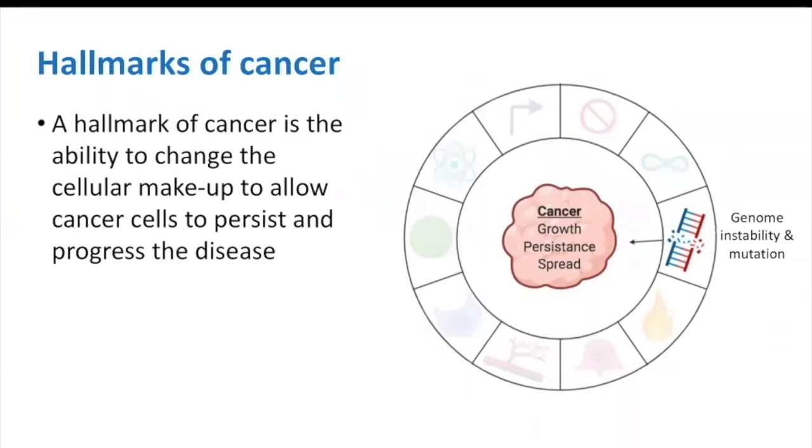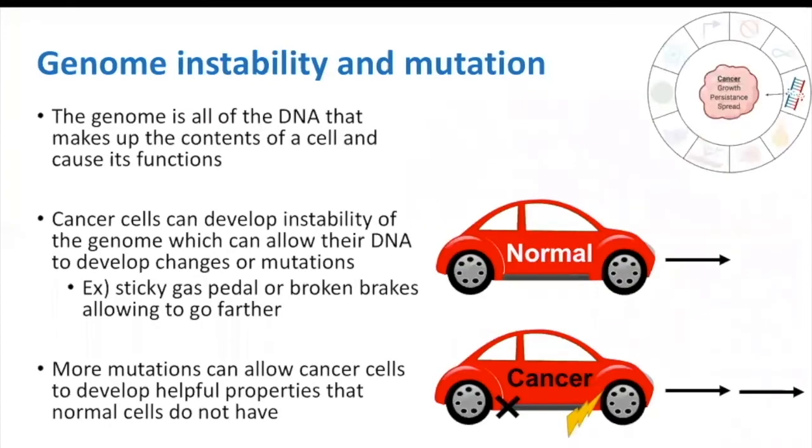We suggest viewing video number 4, called When Things Go Wrong, to understand more about this complex topic, which we'll cover only briefly here. This hallmark is called genome instability and mutation. The genome is all of the DNA that makes up the contents of a cell and causes its functions. Cancer cells can develop instability of the genome, which allows their DNA to become changed or mutated. This ultimately gives them helpful properties that normal cells do not have.